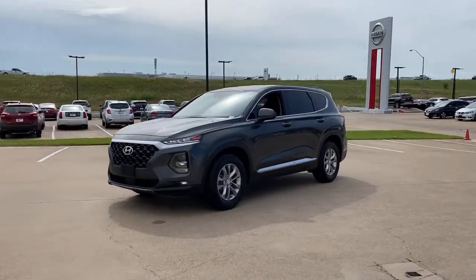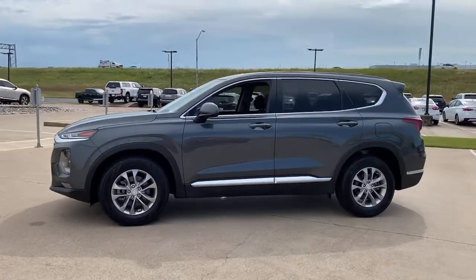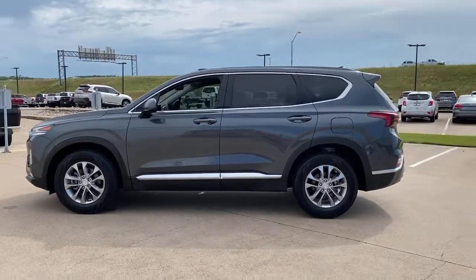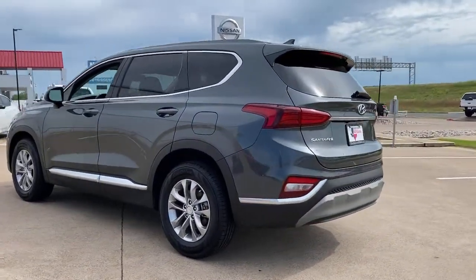Get into the 2019 Hyundai Santa Fe. This vehicle is an outstanding buy with fewer than 50,000 miles on the odometer. All you need to do is relax and enjoy the ride in this stylish and capable Santa Fe.